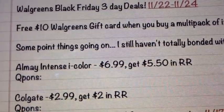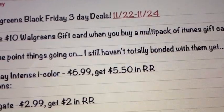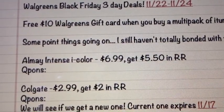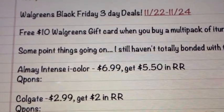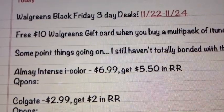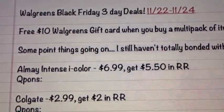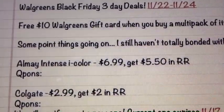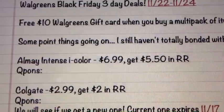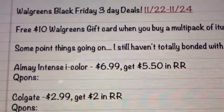I did mention there are some point deals scattered throughout the ad, but I still haven't totally bonded with the whole point system yet. It's just kind of extra work and an extra thing to think about. I looked over it and there was nothing super amazing with points, at least not that I saw. So I'm going to mainly be focusing on register rewards — I think it's a lot easier to do the deals with register rewards. Just so you guys know, there are point deals if you're really into points; you can look at the ad and figure that out.